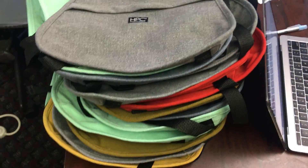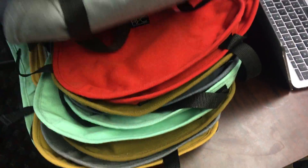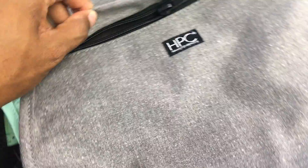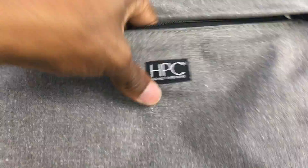These can be worn on the back or the front. We have a variety of colors, made out of recycled water bottles. The lining is all made with billboards, so each one is unique and different.